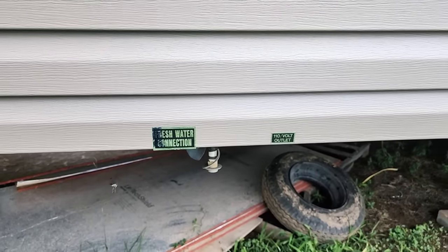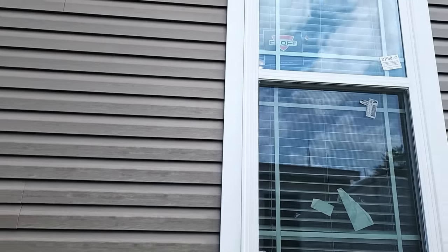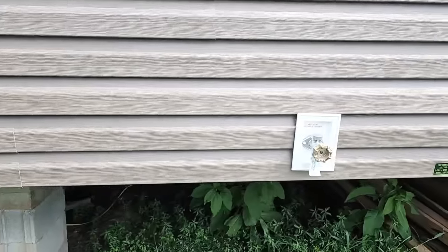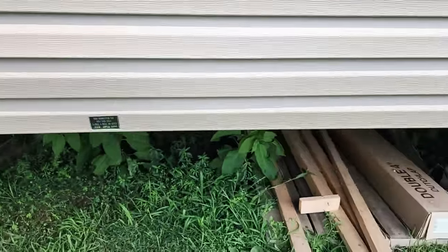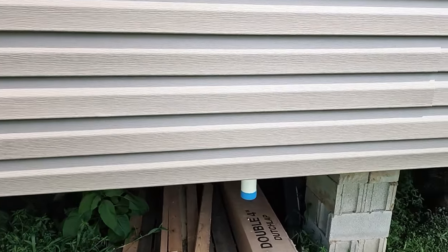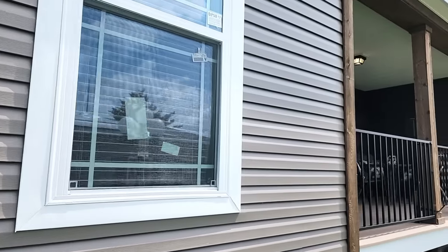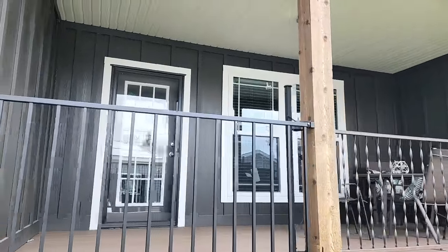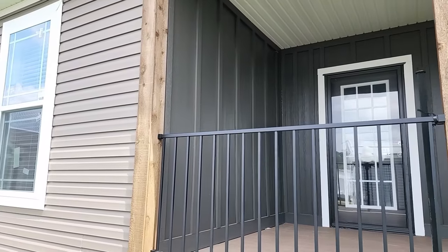Coming around the back, you can see the fresh water connections, a 110-volt outlet, another receptacle, vinyl siding with lineals around the windows, a frostless faucet, another electrical connection, and your black water sewer drop. This home also has a back porch built in, in addition to the front porch. I'll post the dimensions of both porches so you can get an idea of their size.